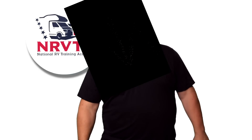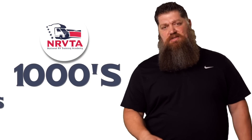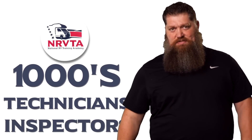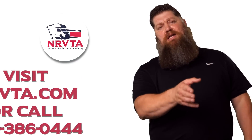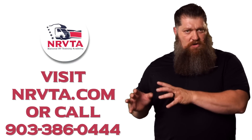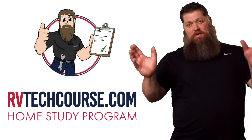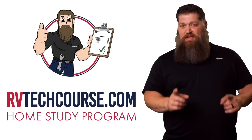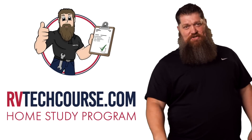There's your tech tip. The RV industry needs thousands of RV technicians and inspectors, and now is the perfect time. If you want to make more money or have more control over your time, click the link below. Or if you just want to learn how to fix your own RV, head over to RVtechcourse.com and get started today. Now, roll the bloopers.